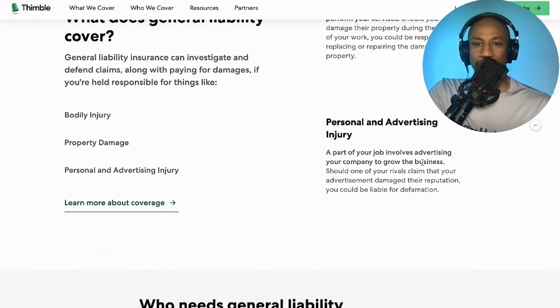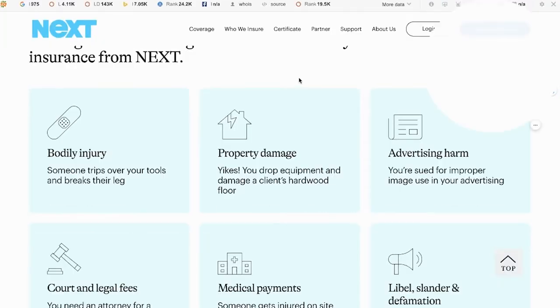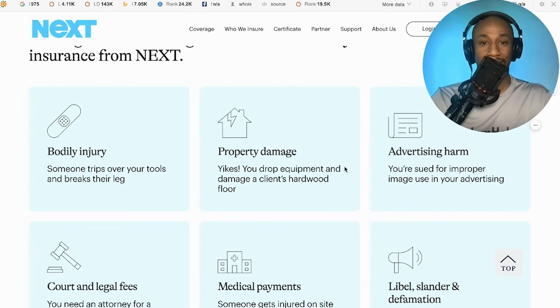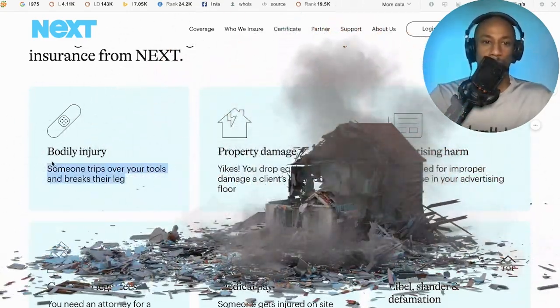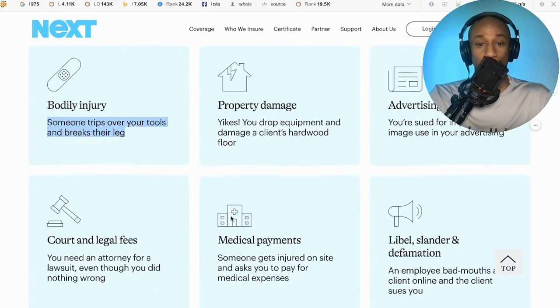General liability also covers personal and advertising injury — should a rival claim your advertisement damaged their reputation, you could be liable for defamation. The core feature most beneficial for taskers is property damage, since we're on someone's property, in their house or a place of business — that's where you could have an accident. But bodily injury matters too: someone might trip over your tool bag and break their leg. That's where having general liability insurance helps you. Someone gets injured onsite and asks you to pay for medical expenses — that's why you get general liability insurance.